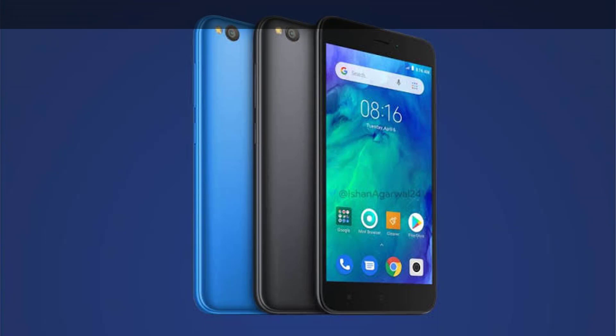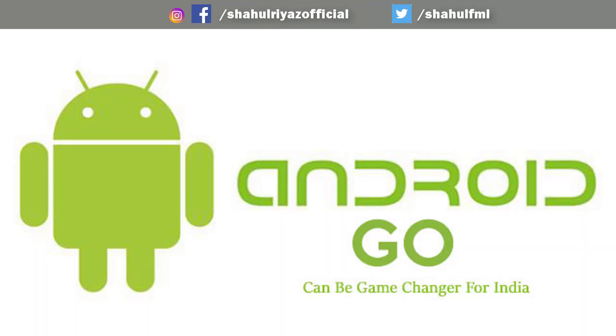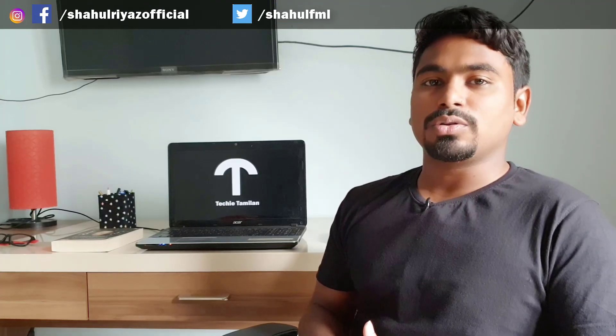The phone has a 3000 mAh battery with full features and specifications. This is an updated model competing with Redmi in the world market. This is an Android Go phone from 2017, like Google's control, and now it will come with performance and experience critical to Google.